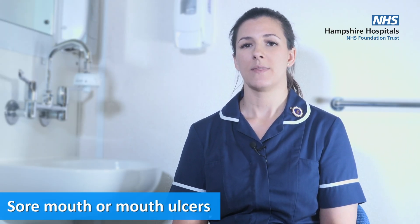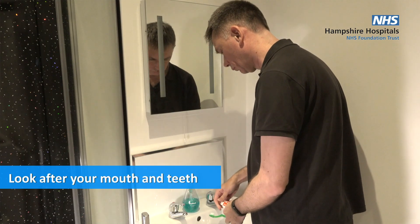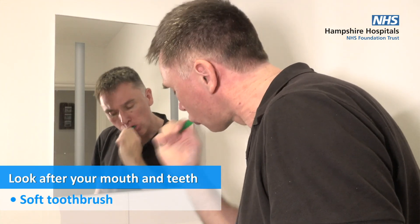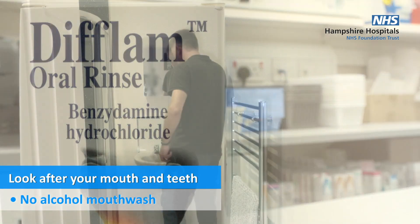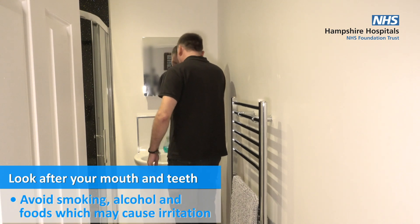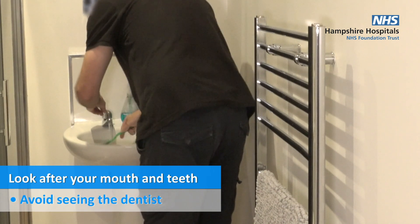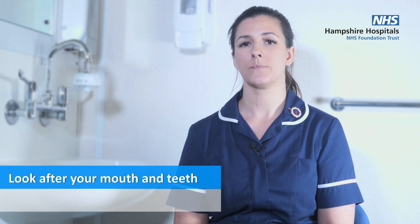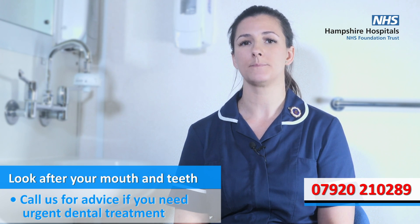You may experience a sore mouth or mouth ulcers, so it is important to look after your mouth by cleaning it regularly. Use a soft toothbrush to avoid bleeding gums. You can also use mouthwash, but please avoid those containing alcohol. Drink plenty of fluids, avoid smoking, alcohol, and foods that will irritate your mouth. Avoid seeing a dentist whilst on treatment due to the risk of infection.